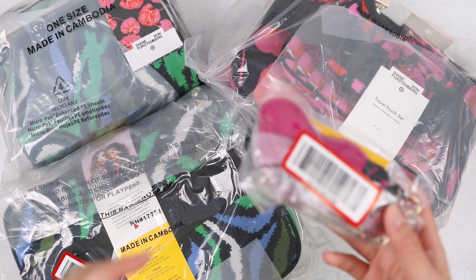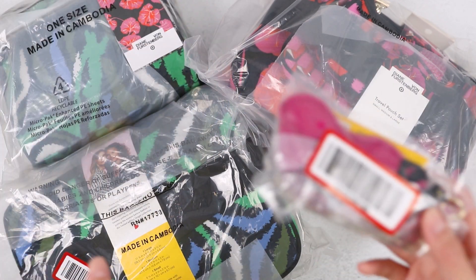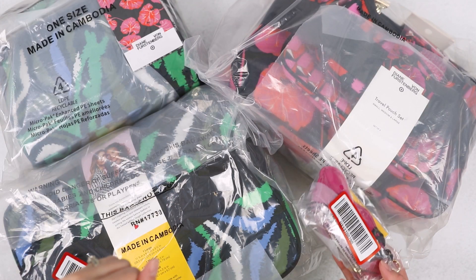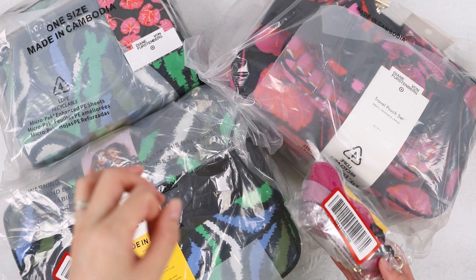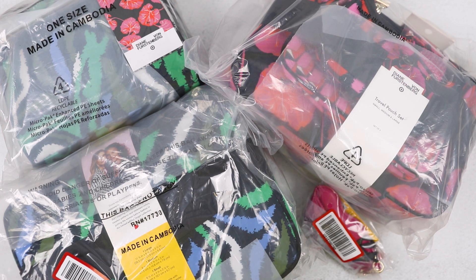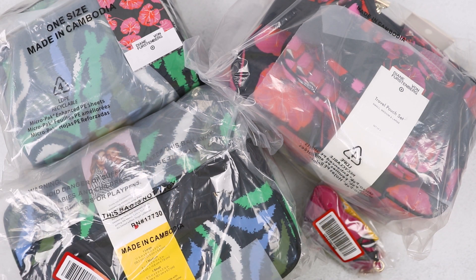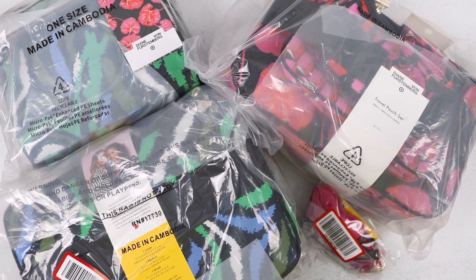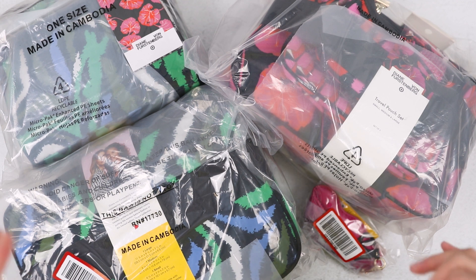I was one of those clowns that stayed up until 3 a.m. to order stuff from the Diane von Furstenberg Target collection, so let's do an unboxing. Welcome to the Sunshine Fashion Love channel, I'm Jen. I ordered some accessories from a collaboration between noted fashion designer Diane von Furstenberg — very famous for her wrap dress — and Target. It's a more affordable line, so I was up thinking I've got to check this collection out.